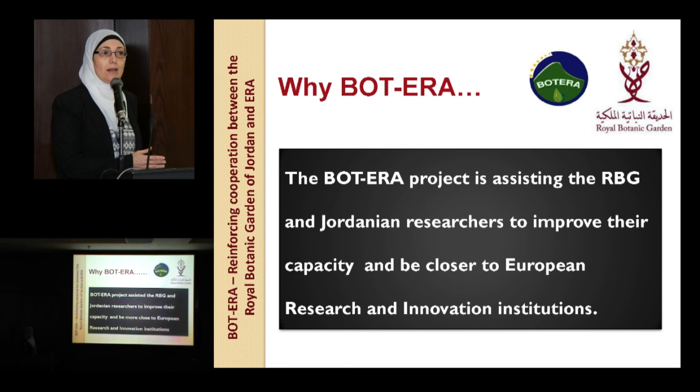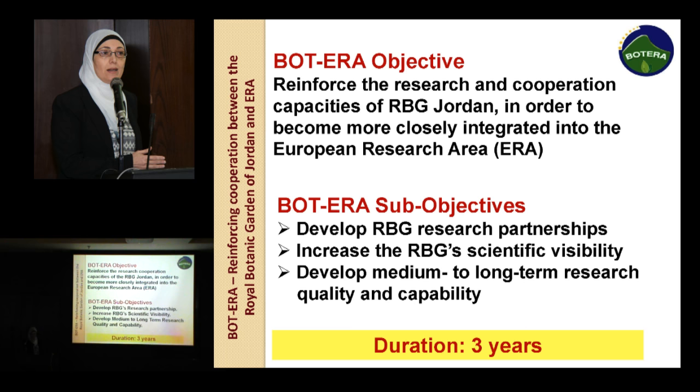Those European institutes have long experience in conservation of plant biodiversity. The overall objective of BOTERA is to reinforce the research cooperation capacities of the Royal Botanic Garden in Jordan, in order to become closely integrated into the European Research Area, with sub-objectives of improving research partnership with prestigious European research institutes, increasing scientific visibility among Jordanian institutes and abroad, and helping the Royal Botanic Garden develop its medium and long-term research quality and capability.